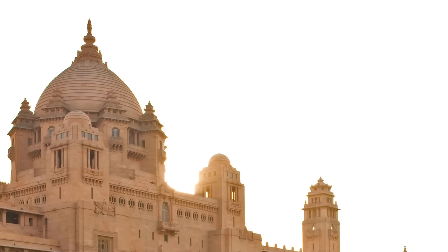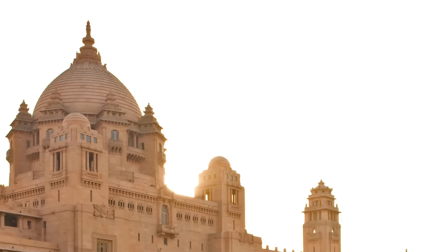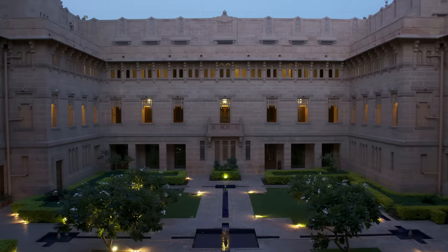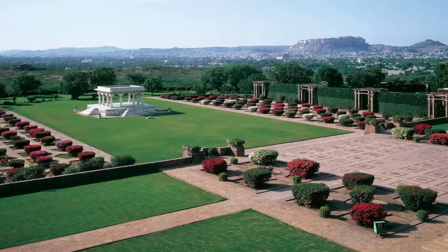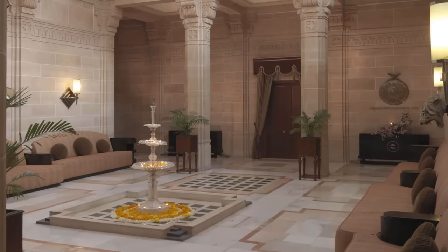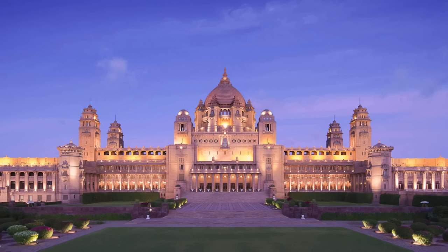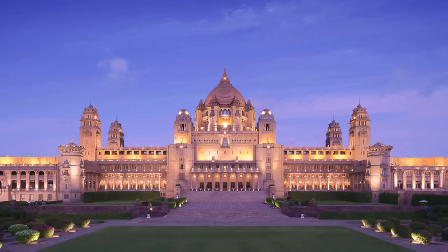Built of sandstone, the palace is centred around an enormous dome, flanked by smaller towers. It contains several courtyards, gardens with beautiful views of the surrounding landscape, and as many as 347 rooms. Although parts of the palace have now been converted into a museum and a luxury hotel, it still serves as the principal residence of the Jodhpur royal family.